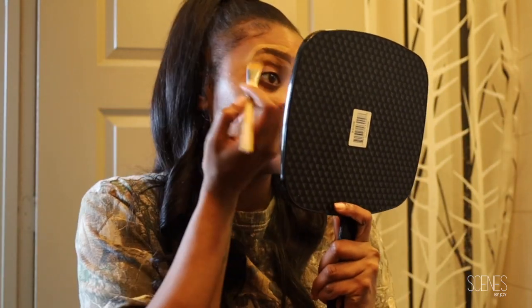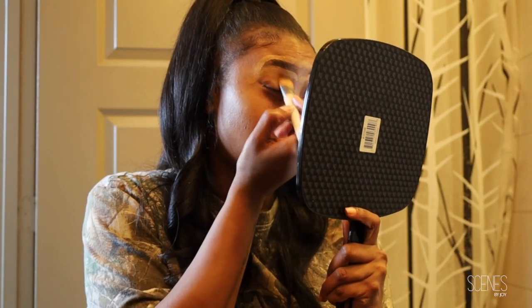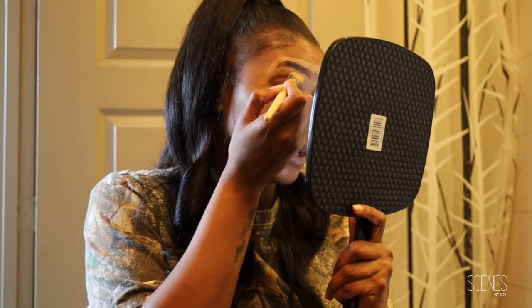I'm gonna take this little brush, put a little bit of setting spray on it, and spray my brows real quick. The brows make the face, so I really take my time on them. If I'm a little in and out, it's because I'm focused.